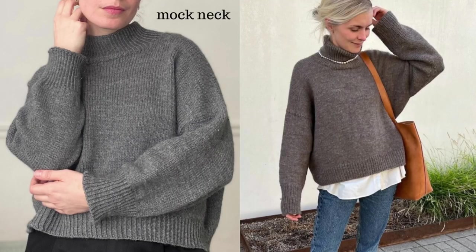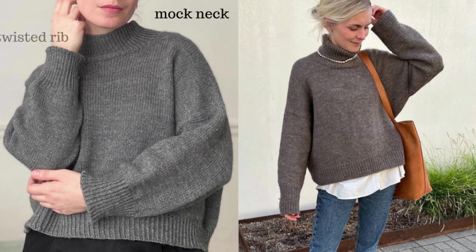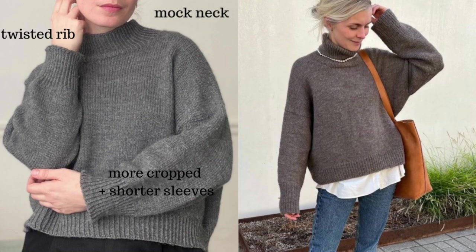I modified the neck — it doesn't fold over, and that's what she has in the pattern. I also did twisted rib wherever there is ribbing, so I did it on the cuffs, as well as the hem and the neck. I knit everything a little bit shorter than she calls for, and I also didn't do the split hem.